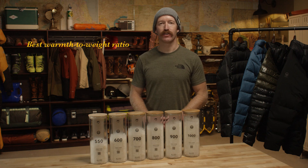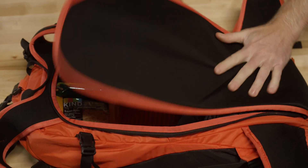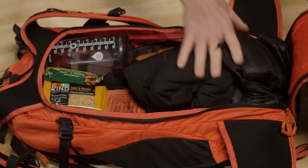Down has the best warmth-to-weight ratio in nature. Plus it's compressible, so you can stash it pretty much anywhere, and when you pull it out it expands and immediately provides warmth.